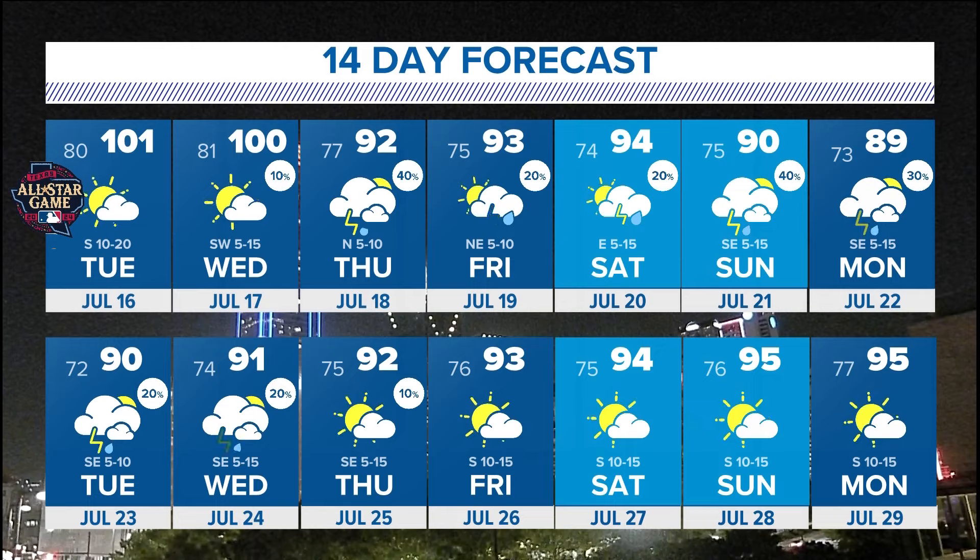As we head toward the second half of July, that is an amazing forecast.